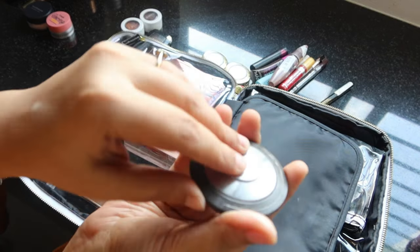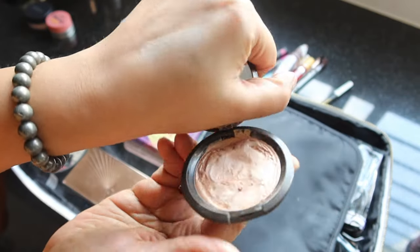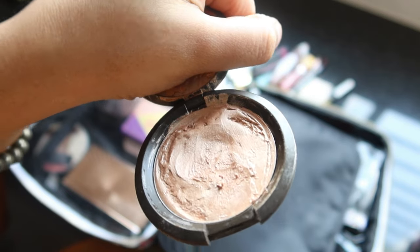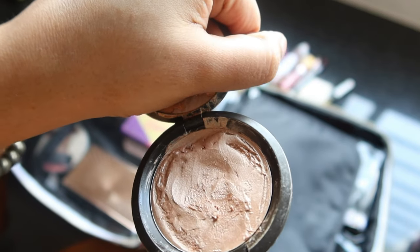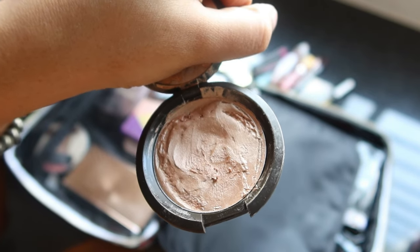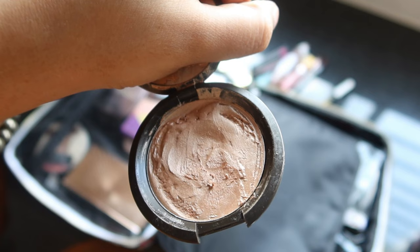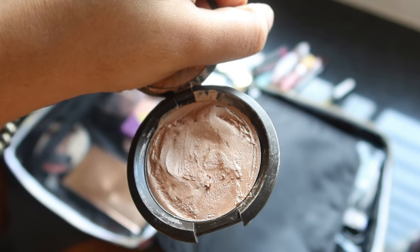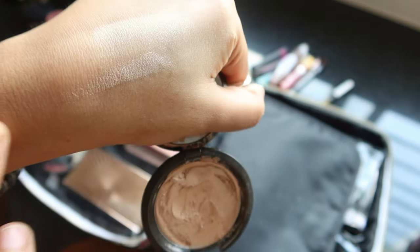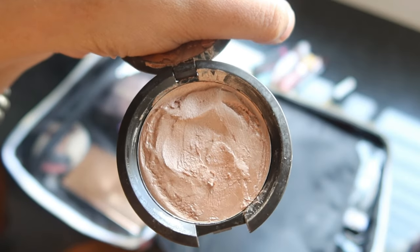This is a cream highlighter by Makeup Cosmetics — it's called Champagne Pop, and this is a really, really popular product in the makeup industry. It's a cult favorite. If you want that dewy makeup look, this goes really well. So I'm placing this bigger highlighter in here.